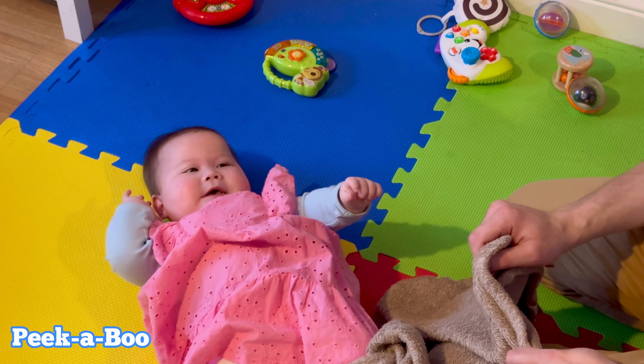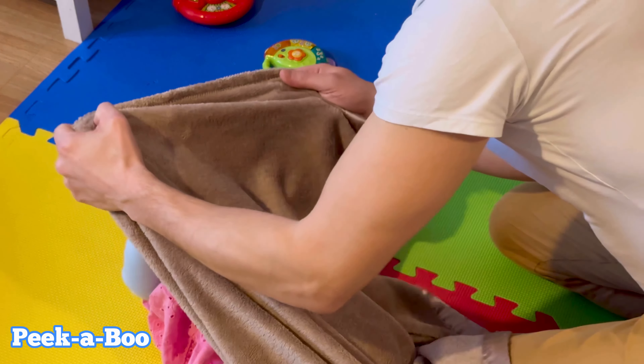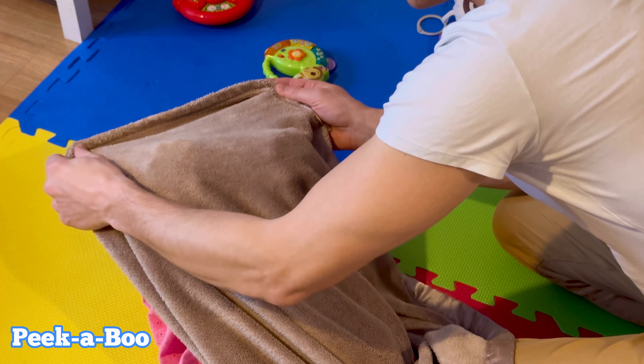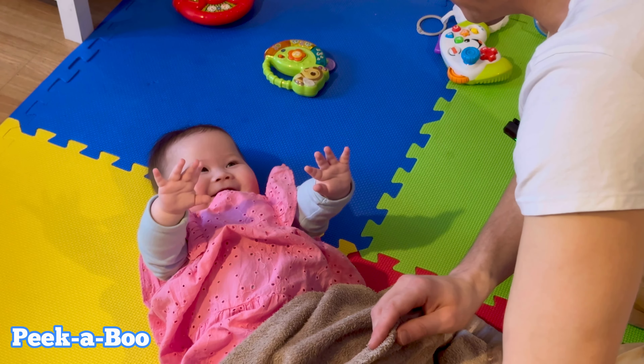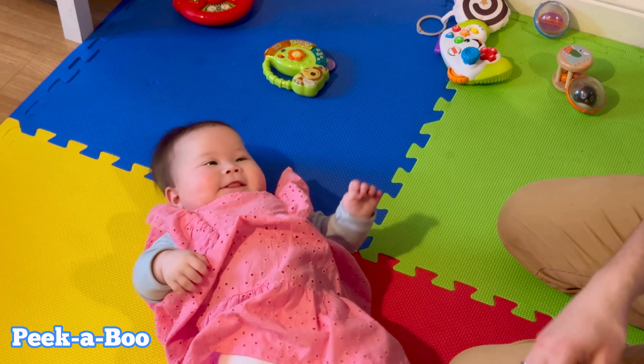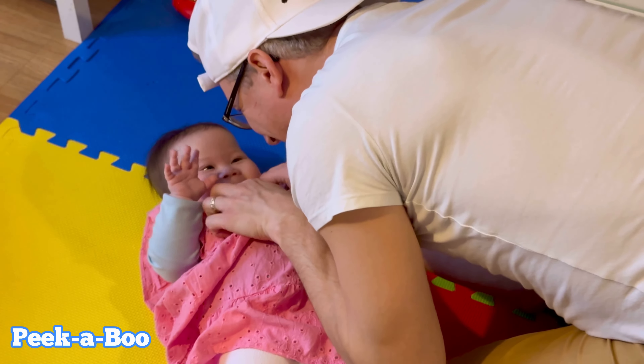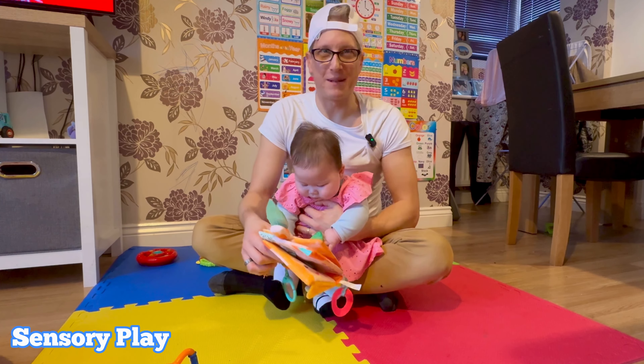One classic game that never gets old is peek-a-boo. It's not just fun — it helps with Jasmine's cognitive development. Ready? Where's daddy gone? Peek-a-boo! You don't have to use the blanket, you can use your hands as well. Ready? Peek-a-boo!